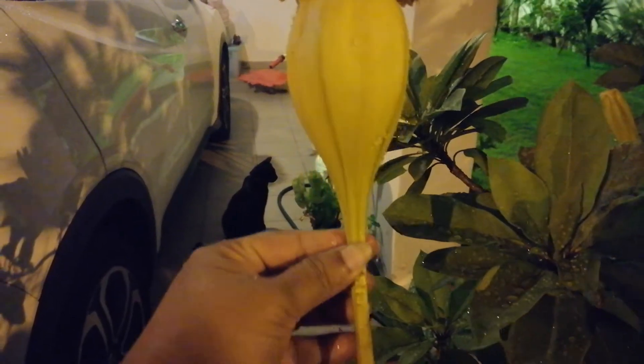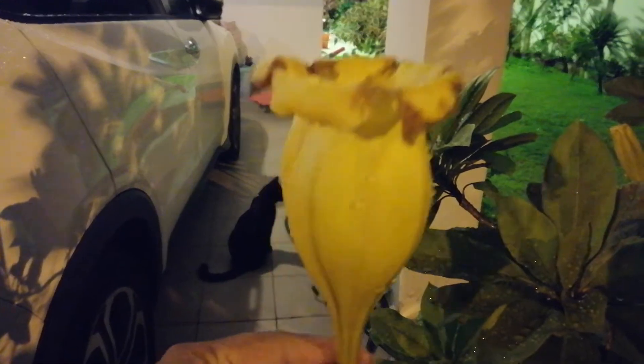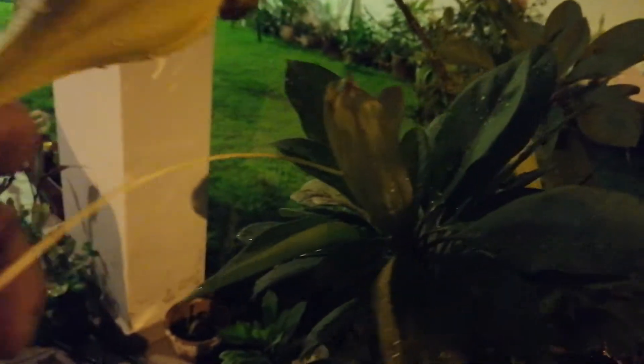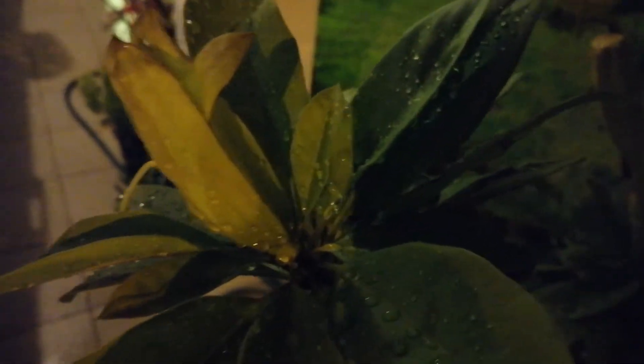I am showing you this one — this flower just dropped today. See how big it is. See inside. This one just dropped from here. You can see after it dropped, this long string came out — it was inside the flower and the flower was covered by that. This is the outer layer of the flower.